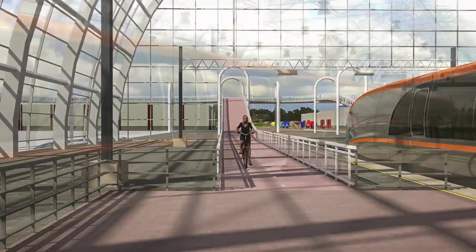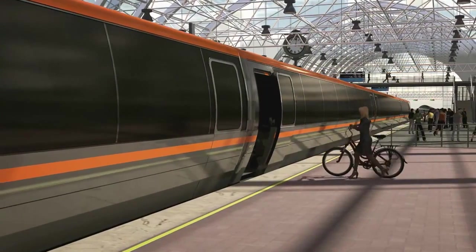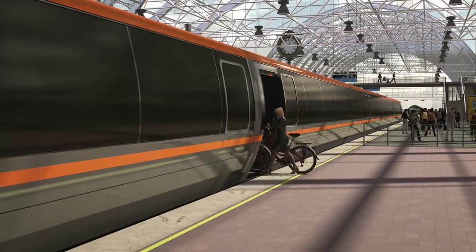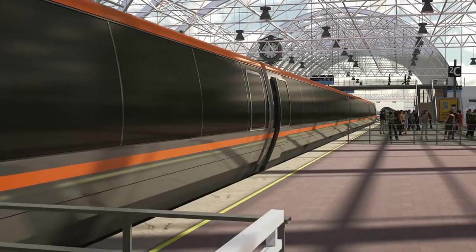The quantum train is 100% accessible for the disabled, elderly, and bicyclists — with their bike. First class seats, Wi-Fi and airco are standard in the quantum train.